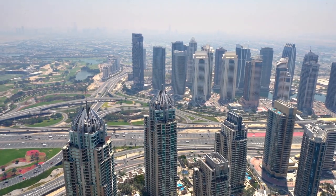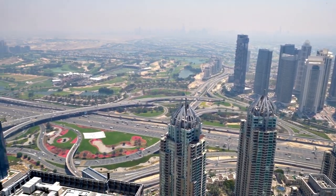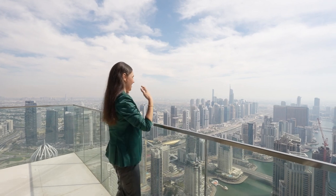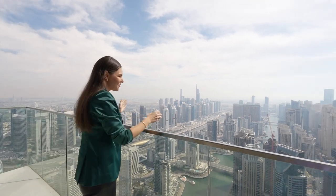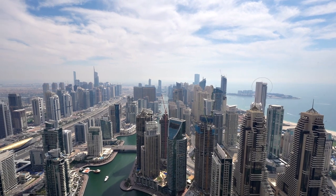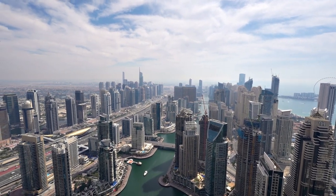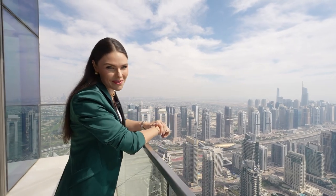Look how beautiful it is. The most beautiful view from this penthouse, of course, is the actual Dubai Marina. You can even see Emirates Living and JLT. It's just absolutely fabulous and you can't imagine how stunning it will be at night time.